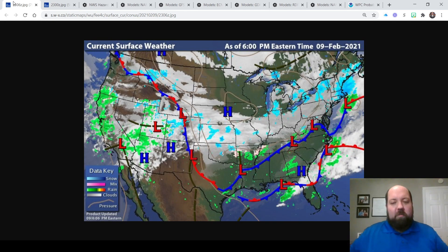Hey there friends, meteorologist Shane Smith here with you. It is Tuesday, February 9th, 2021, and it's been a while since I've done a vlog, but I thought tonight may be a good time to dust off the old vlog and talk a little bit about the upcoming ice storm.